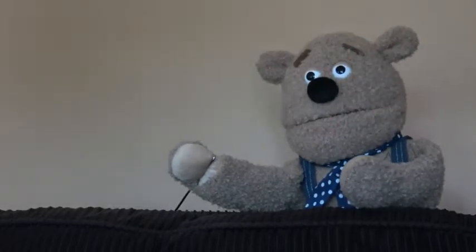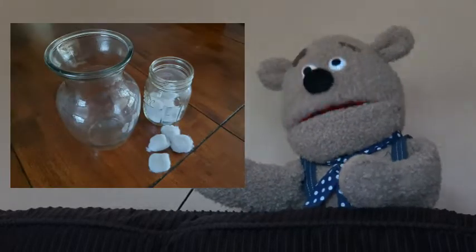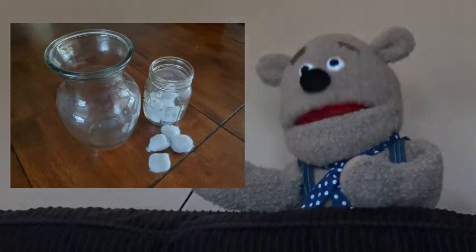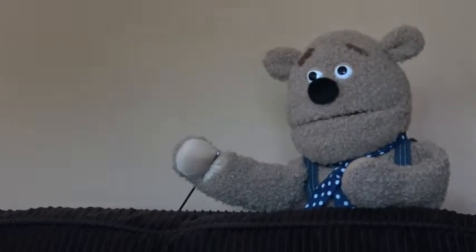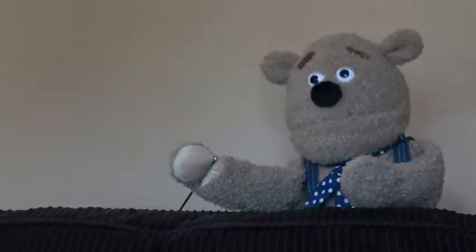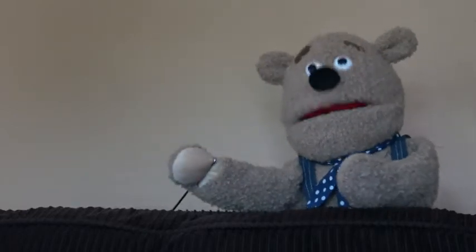Another idea to enhance this book is a good mannered jar. Take a see-through jar or an empty pickle jar that you washed off, and every time your child demonstrates one of the good manners on the chart, put a cotton ball in the jar. Once the jar is filled with cotton balls, the same rewards can apply. You could even have a larger jar for multiple children to work together toward the goal of filling the jar.